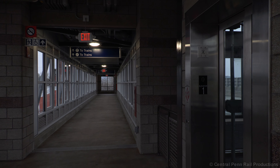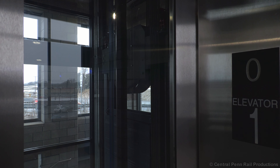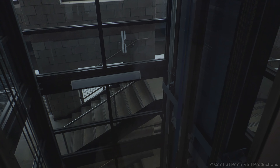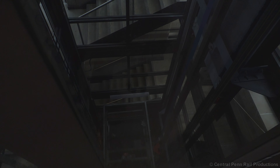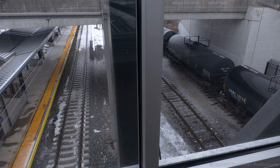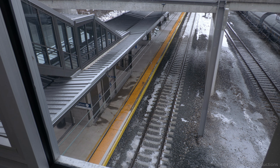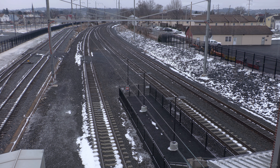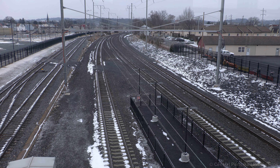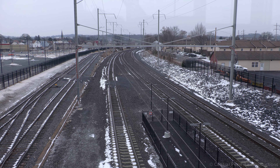This is not a conditioned space, so expect the temperature to be relative to the outside. A set of elevators in each tower complete the ADA compliance the former platform lacked. Here's the overhead view of the M&H tracks on the right, with westbound track 2 on the left toward Harrisburg. The island platform was inserted after both Main 1 and the adjacent Norfolk Southern Royalton branch were moved further south. Since this was a four-track mainline during the Pennsylvania Railroad, the present-day tracks were able to be shifted without widening the existing right-of-way.